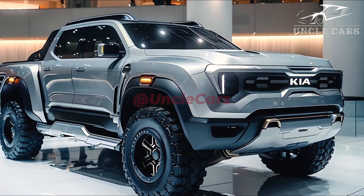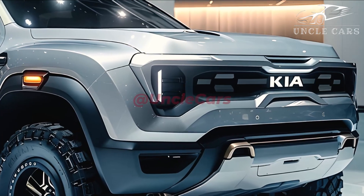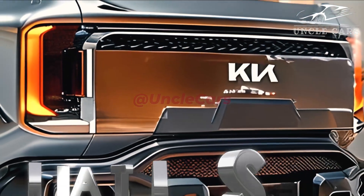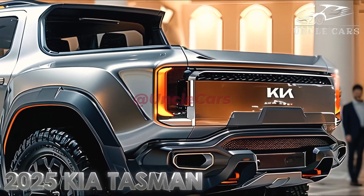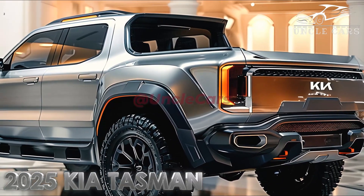Comprehensive features: during your time behind the wheel, the Kia Tasman is outfitted with a variety of cutting-edge innovations that contribute to your comfort and safety. These include a large touchscreen entertainment system, a GPS navigation system, a parking camera, front and rear parking sensors, a sunroof, an electrically adjustable driver's seat, and an automatic air conditioning system.